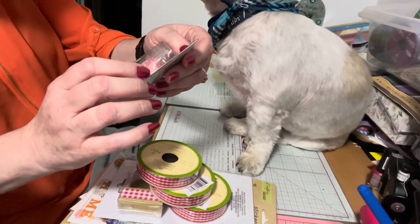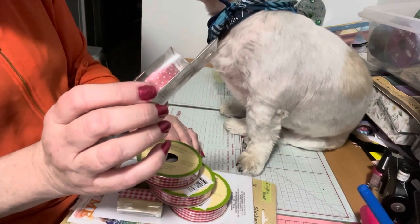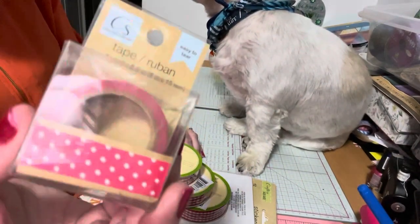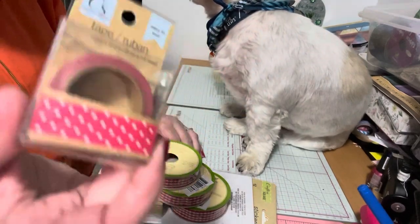I was in the washi section. This is one yard, so one yard is about three feet. I love this polka dot one — I thought this would be cool for Christmas or Valentine's Day. I love polka dot.